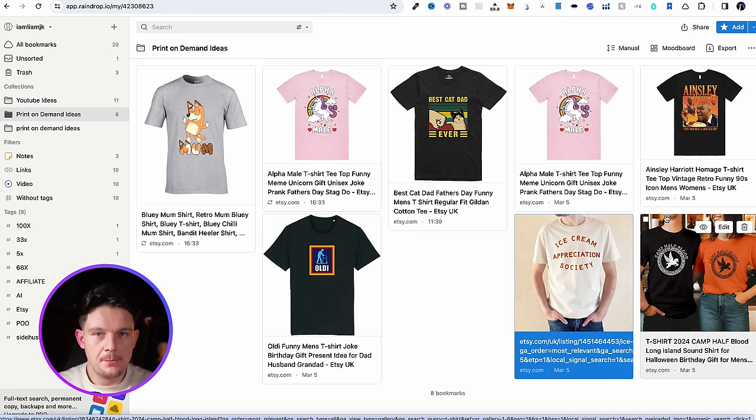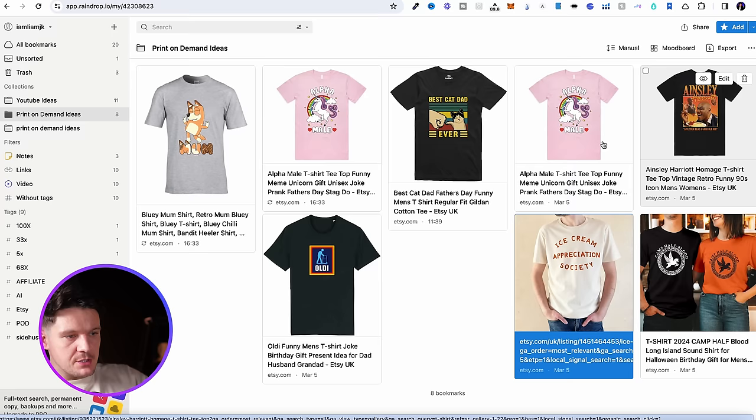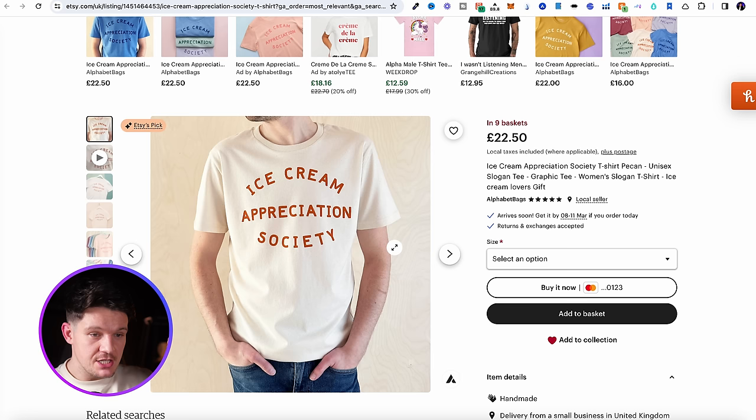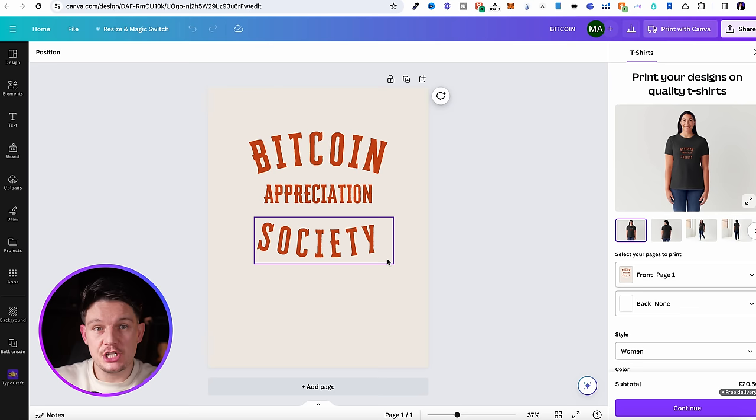An even better strategy is to take a best-selling t-shirt design and apply it to something that's trending in the news. For example, Bitcoin is currently trending on Google Trends. Going back to our Raindrop app, we found some cool designs that are currently working well — for example, this ice cream appreciation design. What you can do is combine it with something that's trending. I created a Bitcoin Appreciation Society t-shirt, then we can play around with variations: Bitcoin Appreciation Society, Ethereum Appreciation Society, or Crypto Appreciation Society. We might then take this to a niche — like Pastor Appreciation Society. That's how we take an existing winning design and come up with lots of different variations, and these designs are very simple and quick to do on Canva.